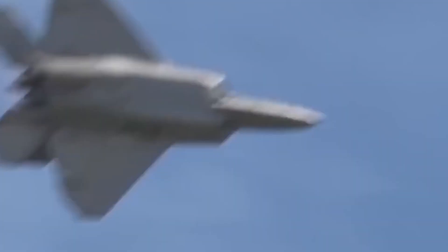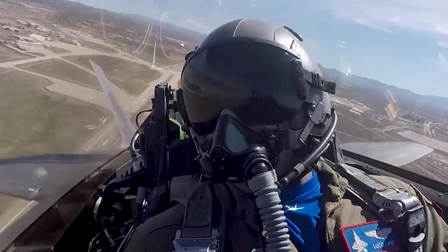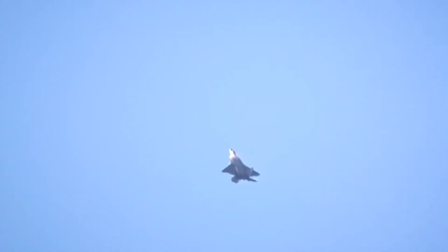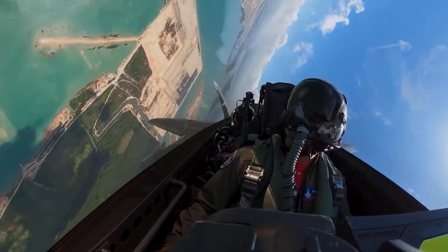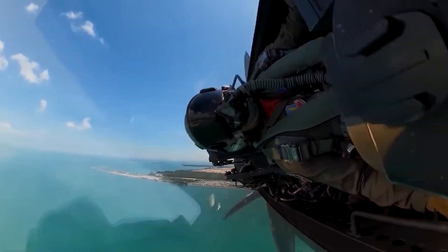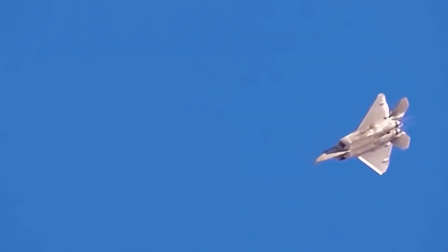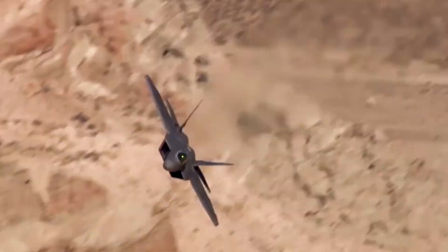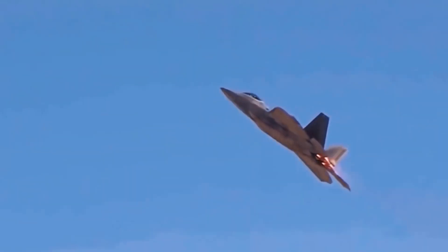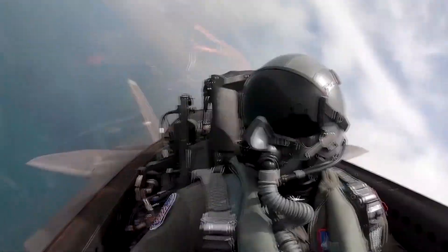So what are the features that make this fighter special? The F-22 Raptor is the first operational aircraft with a single weapons platform that combines supercruise, supermaneuverability, stealth, and sensor fusion. The F-22 has four canted tail surfaces, leading edge root extensions that extend to the upper outboard corner of the caret inlets, and clipped diamond-shaped delta wings that integrate into the fuselage. Leading edge flaps, flaperons, ailerons, and rudders on the canted vertical stabilizers are among the flight control surfaces.